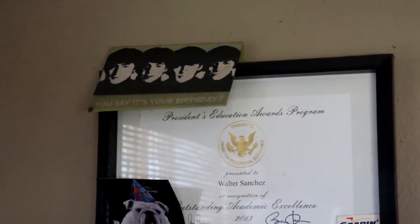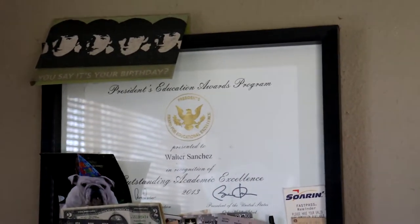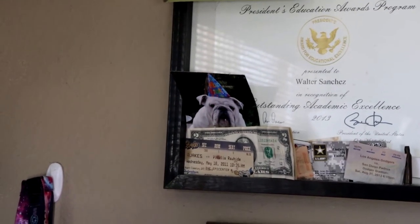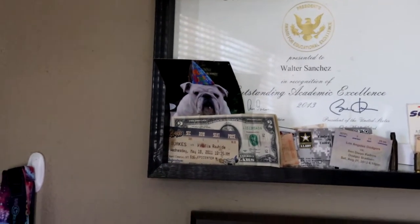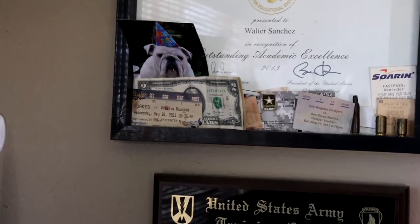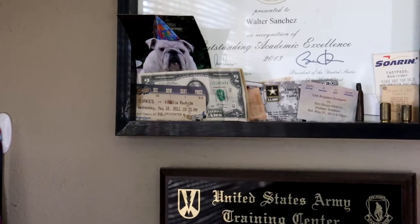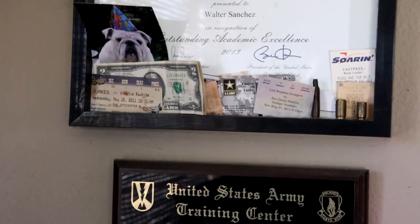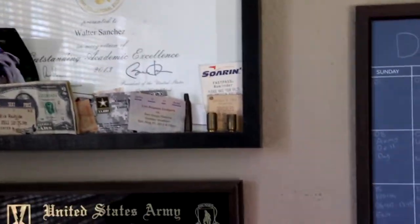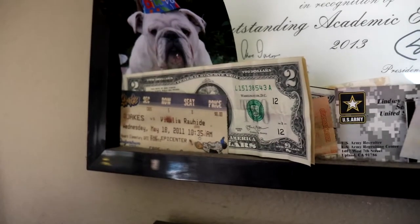I've loved that card ever since — it's awesome. There's a little picture of my dog on his first birthday about seven years ago. Crazy how time flies. There's a ticket from a San Jose Earthquakes game from 2011 — back in middle school. And I've got a couple two-dollar bills because I like to keep it lucky.